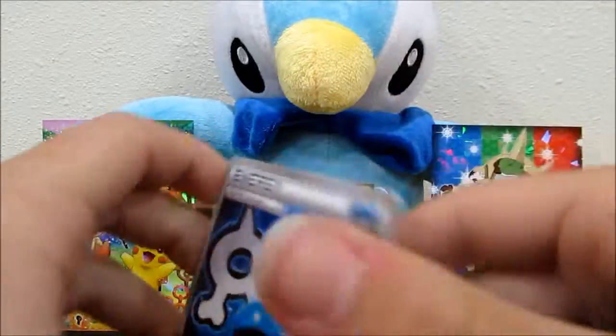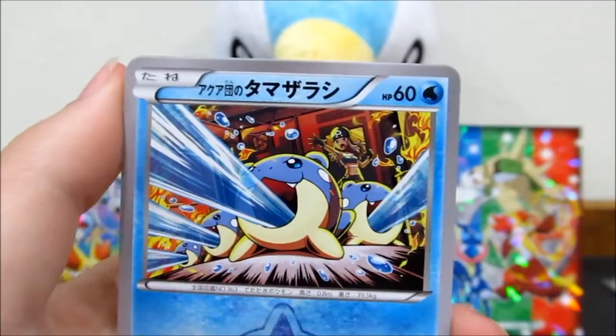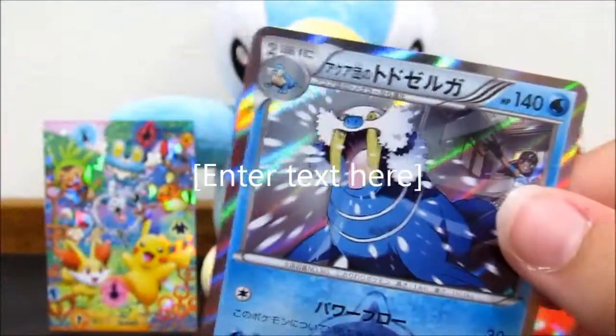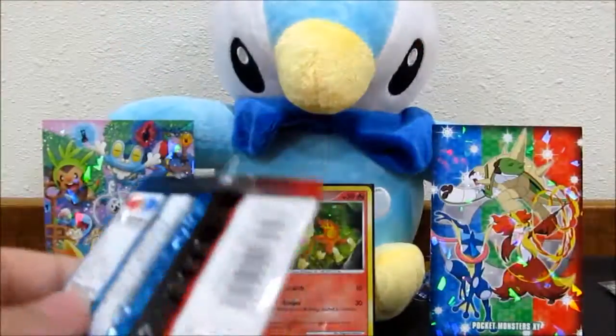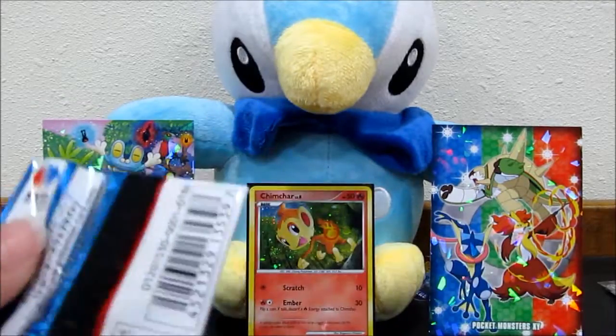We've got a Double Aqua Energy, Magma Grunts, Spheal, Numel, Poochyena, and another Walrein holo - really like this one, it's my favorite. Three more packs to go. Sorry if you hear our cat in the background - we're downstairs and she's not allowed down here.